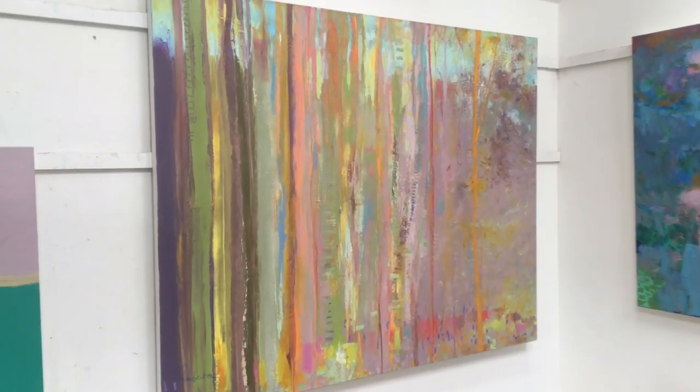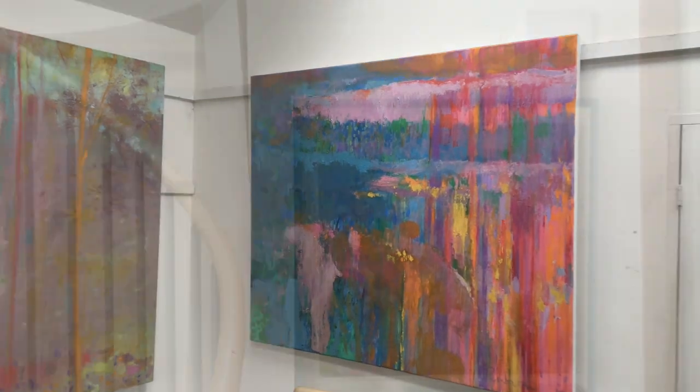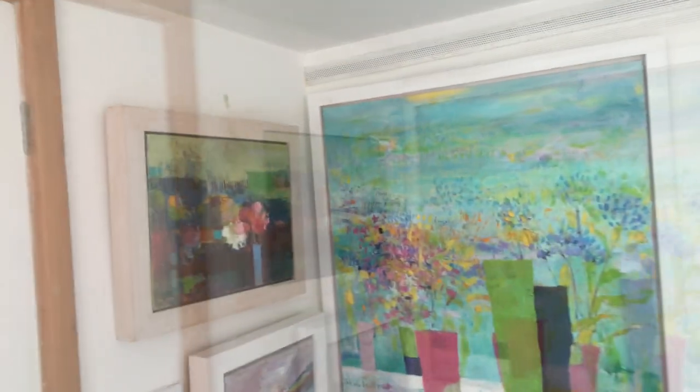My paintings are as much about the texture and colour of the paint on the surface of the canvas as about the places that inspired them. I love the idea of placing still life objects within the landscape to give a sense of being inside and outside at the same time.